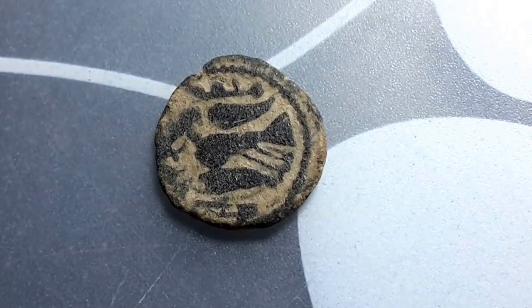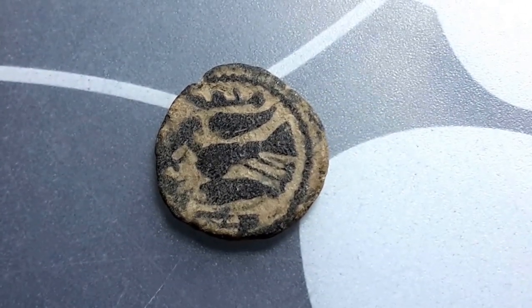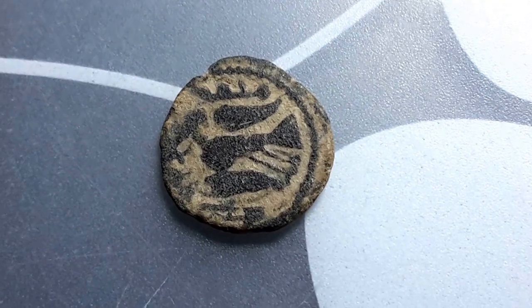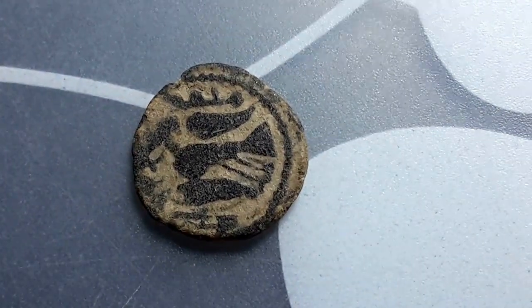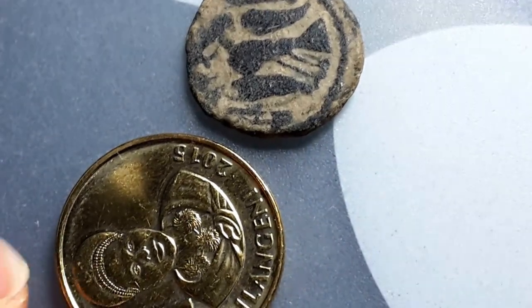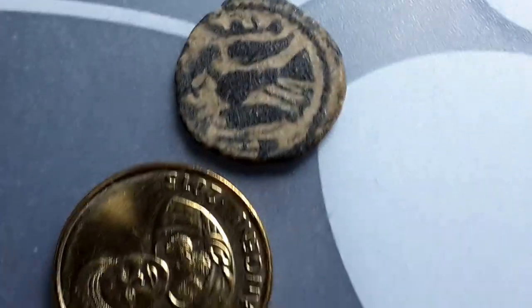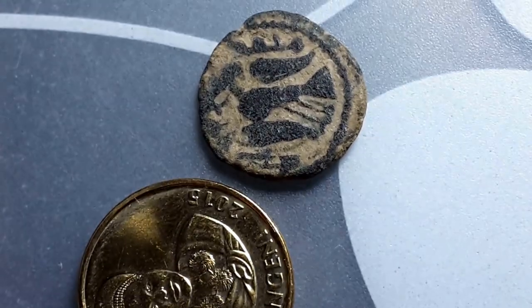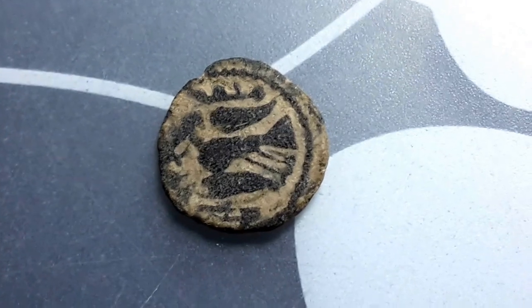This is one of my favourite coins. It is actually a fals, and it is quite a small coin. If I put it against this Swaziland coin, it is quite small. At the time it probably wouldn't have had a high purchasing power.